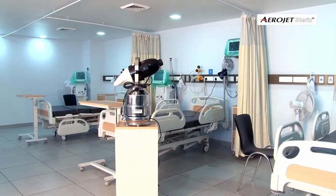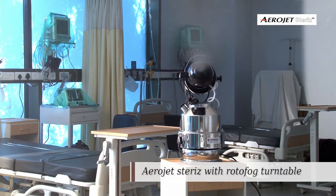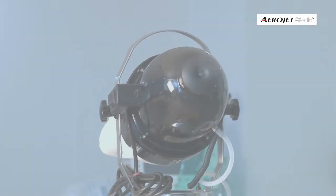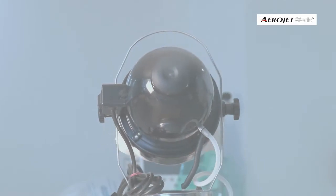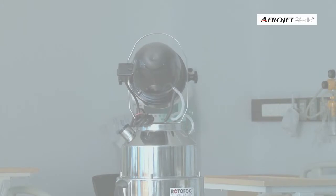For treatment of larger areas, the unique rotating aerosol fog generating system is recommended. It enhances the space coverage capacity multiple times with a short 360 degree disinfection treatment.